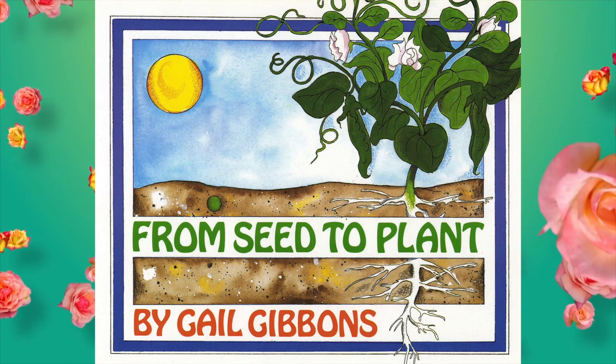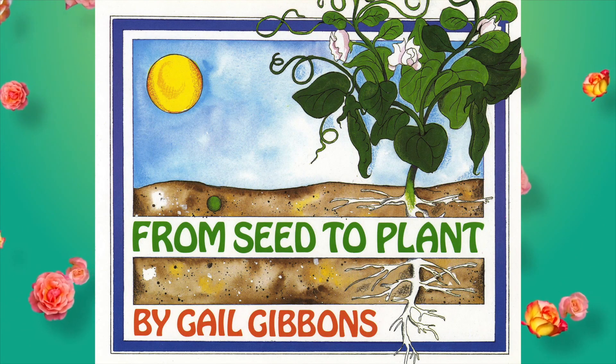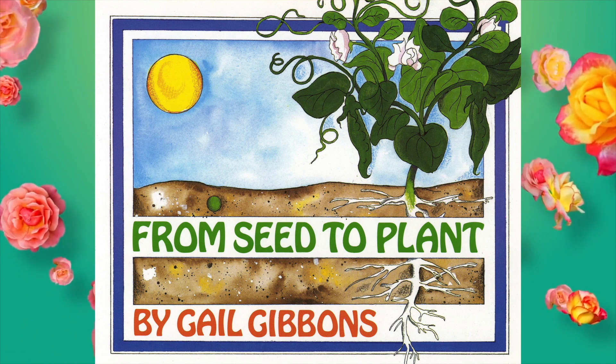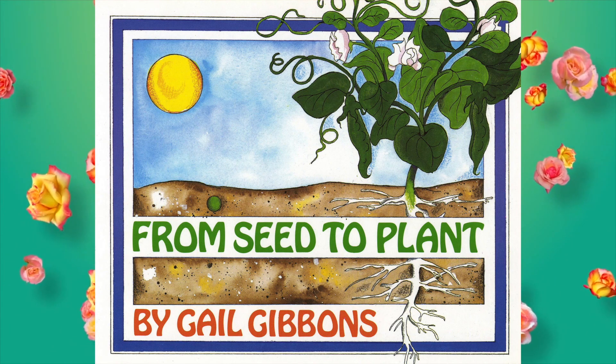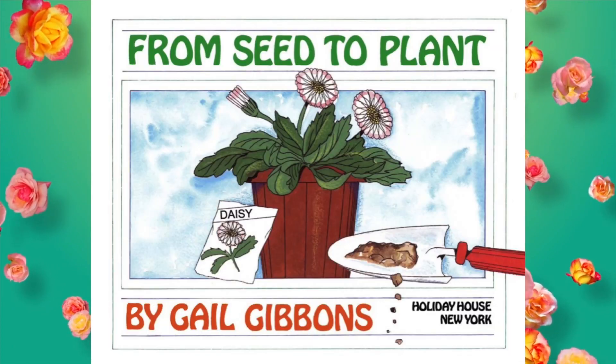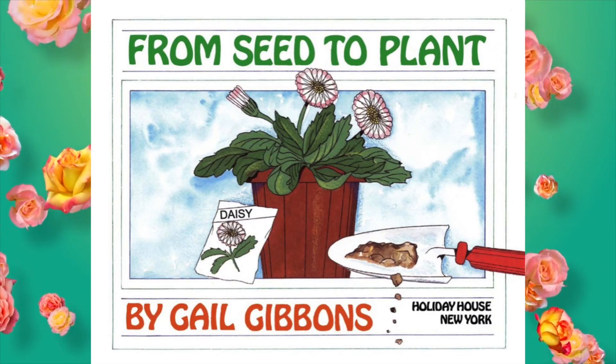Hi everybody, Teacher Rob here. Today I'm going to read a book for everybody called From Seed to Plant by Gail Gibbons.